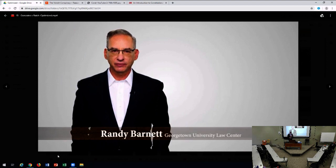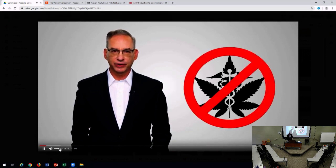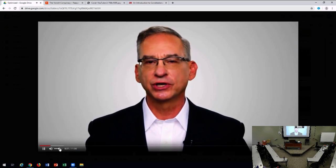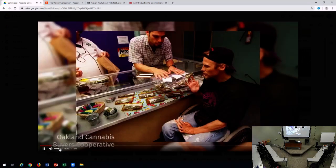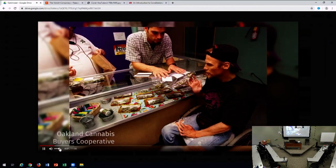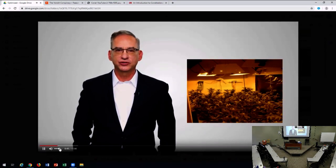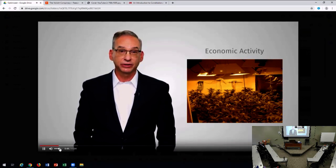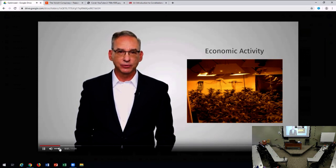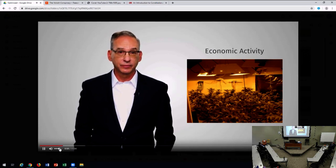In 1996, California voters passed the Compassionate Use Act, which legalized marijuana for medical use. California's law conflicted with the Federal Controlled Substances Act, or CSA, which banned the cultivation, possession, and distribution of marijuana. In 1998, the federal government sued to enjoin the operation of the Oakland Cannabis Buyers Cooperative. I became one of the lawyers representing the OCBC. We argued that the CSA exceeded Congress's powers under the Commerce Clause.